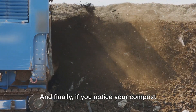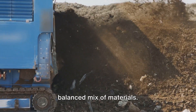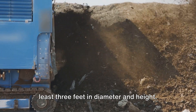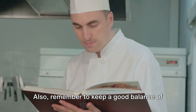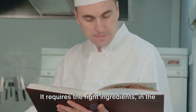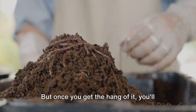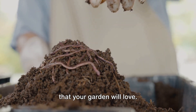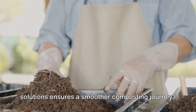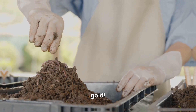Finally, if you notice your compost pile is not heating up, it could be because it's either too small or lacks a balanced mix of materials. Try to maintain a compost pile that's at least three feet in diameter and height, and remember to keep a good balance of green and brown materials. Composting is a bit like cooking — it requires the right ingredients in the right proportions and a bit of patience, but once you get the hang of it, you'll be rewarded with nutrient-rich compost that your garden will love.